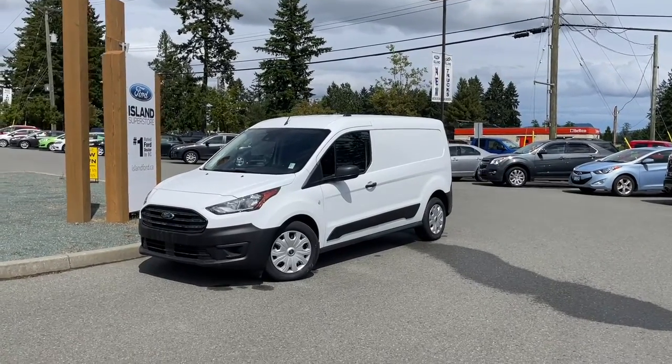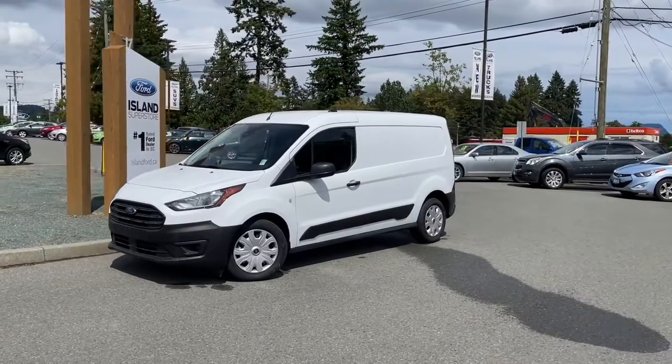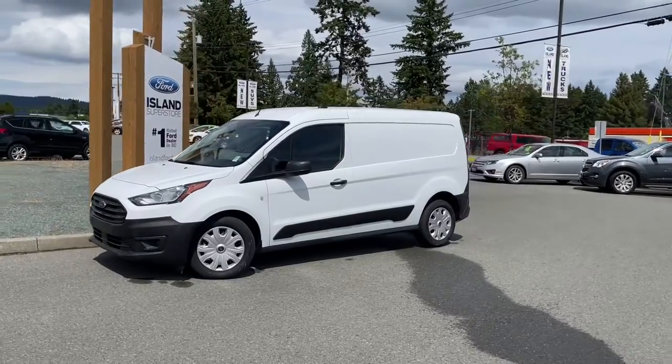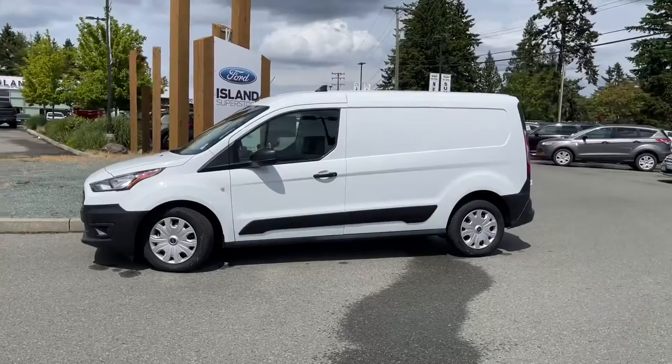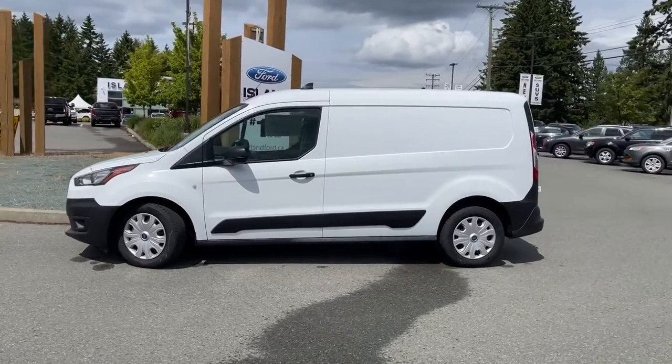Another beautiful day and a great day for a drive. This is a 2021 Transit Connect XL in frozen white with ebony cloth seats, seating for two and it has cargo in the rear.